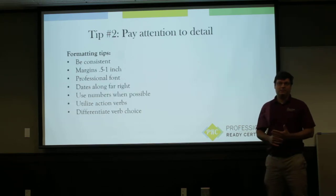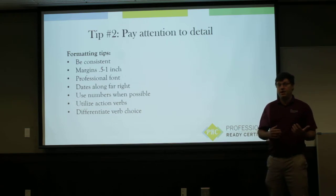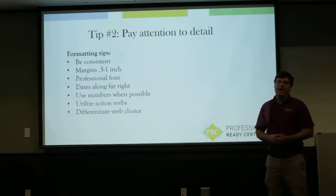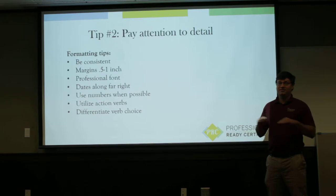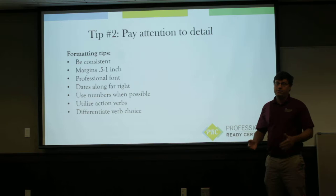Pay attention to the details. One way that a resume can look really sloppy is if you're not consistent. Make sure that if you use periods on your bullet points, you use them consistently all the way through. If you use the Oxford comma, be sure you use the Oxford comma everywhere. If you use FL instead of Florida, make sure you use FL everywhere. Being consistent will make your resume look clean and really easy for a recruiter to read. You'll want your margins to be either half an inch to an inch — being consistent with whichever you choose all the way around on your resume.